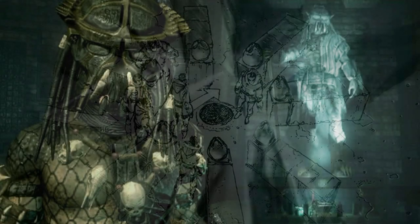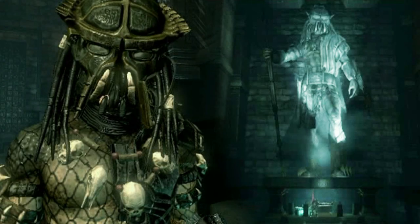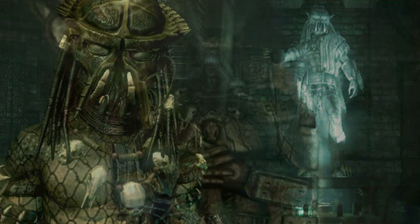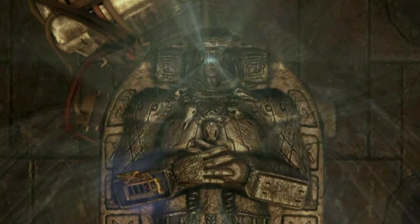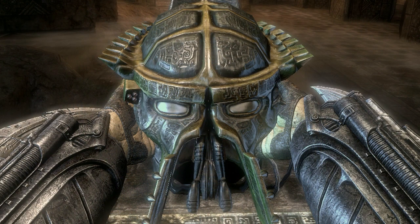One of the pyramids that holds a lot of importance and history to the Yautja is the one on BG386. It contains the body of Lord Predator, who was the first Yautja to ever successfully hunt the xenomorphs. Alongside him lays the body of the first ever queen alien of the xenomorph species. She was captured by the Yautja of that time, and was entombed alongside Lord Predator's body in the temple.